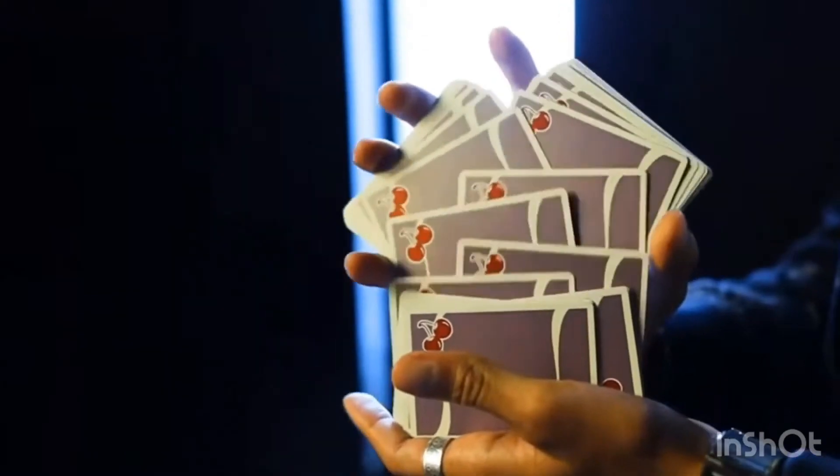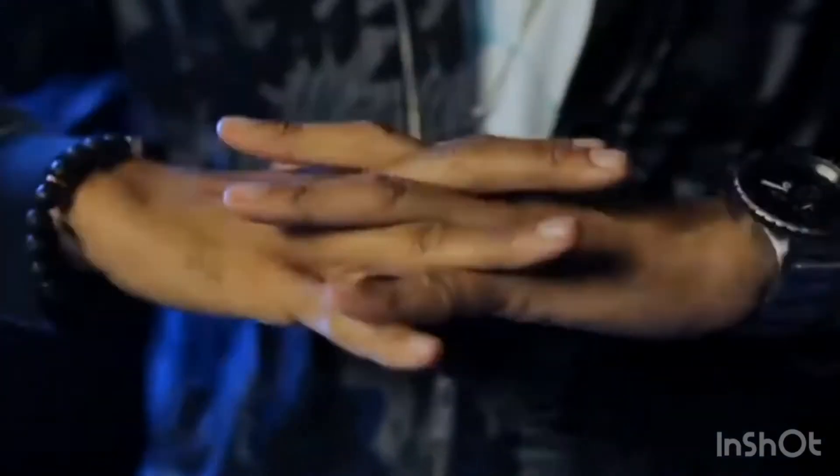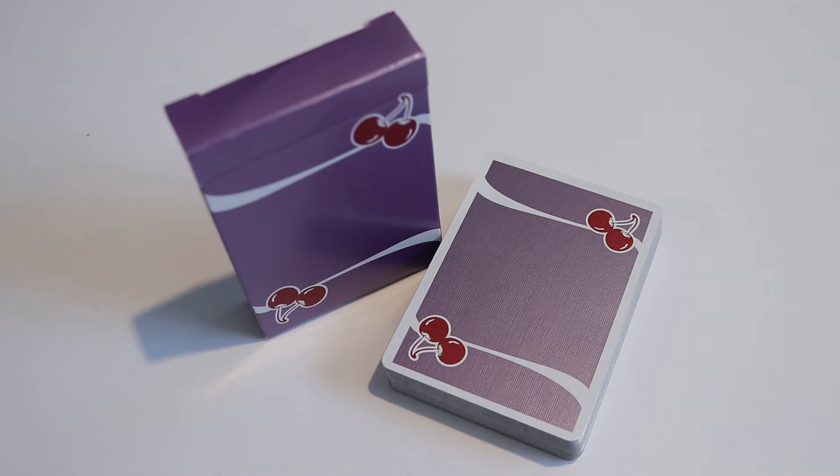We're going to be looking at the Desert Inn Purple Cherry Casino deck. So buckle in your seat belts because we're going there. The Desert Inn Purple Cherry Casino deck by Murphy's Magic and Derrick McKee of Pure Imagination Projects features the iconic cherry back that Sam Devins designed, which playing card enthusiasts have grown to love, complete with a striking new colorway — soft metallic purple.